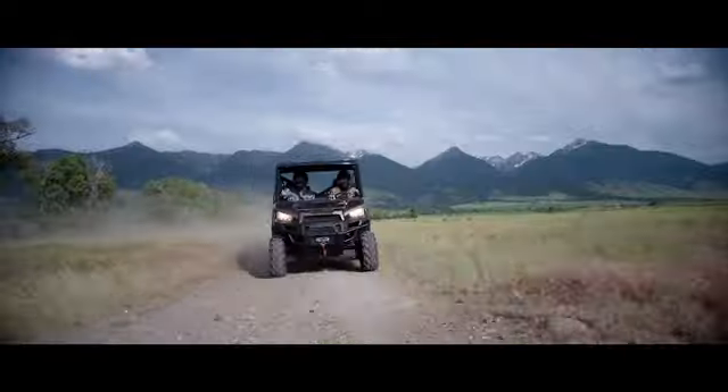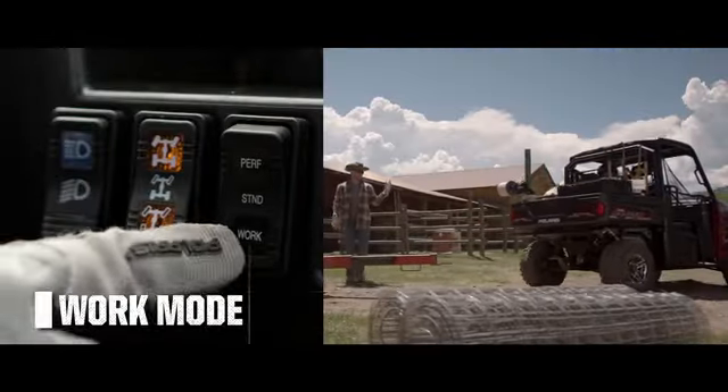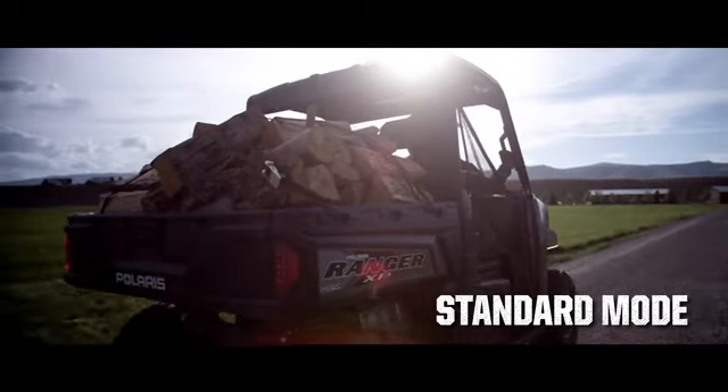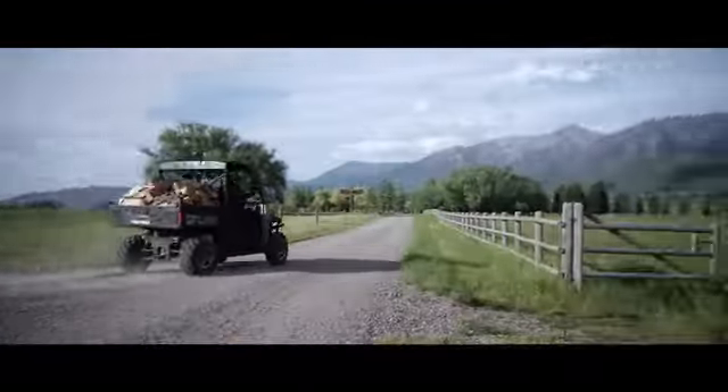Hit the pedal and you're gone. Work mode gives you smooth, precise control at low speeds. Standard mode delivers the ultimate blend of torque and power for getting it done all day long.